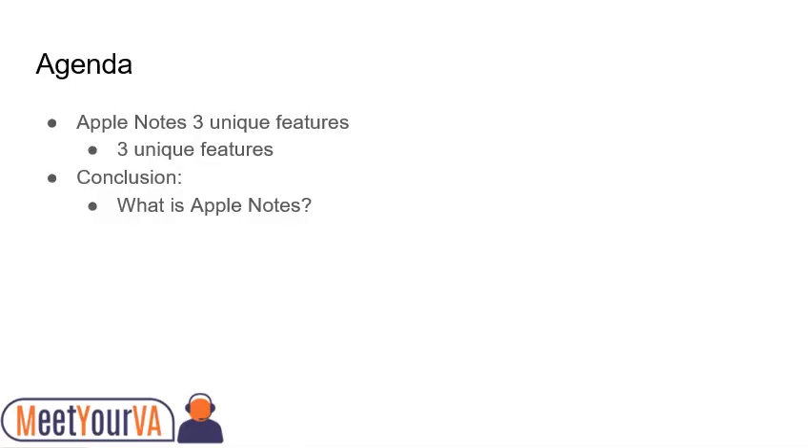In today's agenda, let's look at Apple Notes' three unique features. And in the end, let's discuss what is Apple Notes.